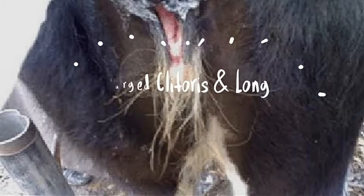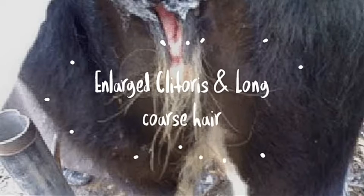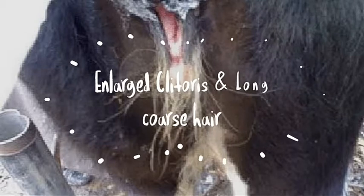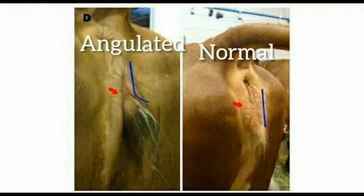First, we can see external examination. A newborn Freemartin can be recognized by its prominent clitoris with an apparent tuft of long coarse hair at the ventral commissure of the vulva, similar to that seen around the prepuce of male animals. The angulated vulva is noticed in Freemartins. External signs like increased ano-vulval distance, enlarged clitoris, and developed scrotal pouch development are noticed in some animals.